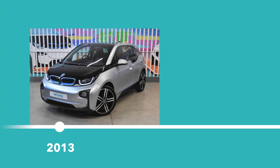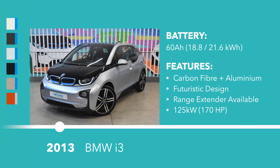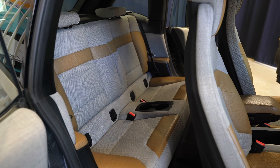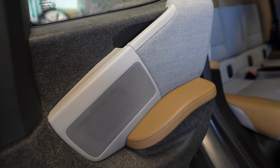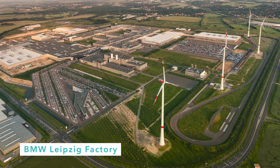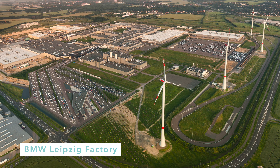2013 marked the announcement of the official production version of the i3, and the good news is that many of the features make it to the final version as well. These include the carbon fiber on aluminum chassis, very open cabin with a flat floor, thin seats, no fixed B-pillar in the body of the car, lots of recycled materials especially on the interior, and BMW fulfilled the promise of building the car in a factory powered entirely by green energy.